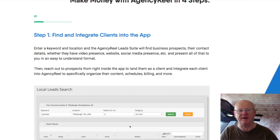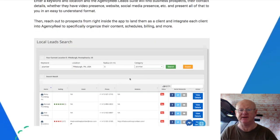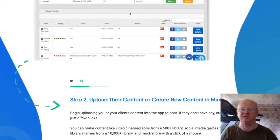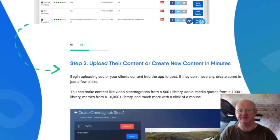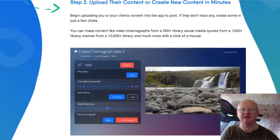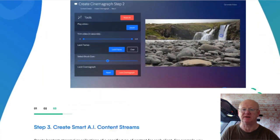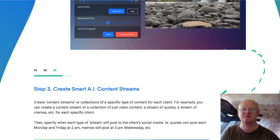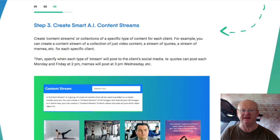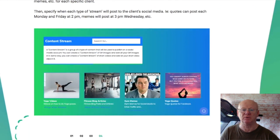Use the software to post them on full autopilot. Set the videos for Monday, Wednesday and Friday morning if you want, the memes for Tuesday and Thursday afternoon, and the quotes for Tuesday, Friday and Saturday. Set the days, the times, everything — the app will then post your content for you and it will even recycle older posts. The software will be posting content continuously and your clients will never realize you're using smart software. It will appear as though you have a massive team carrying out a multitude of tasks.